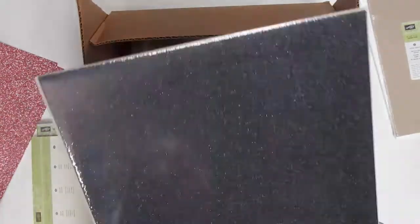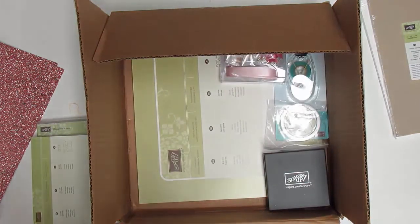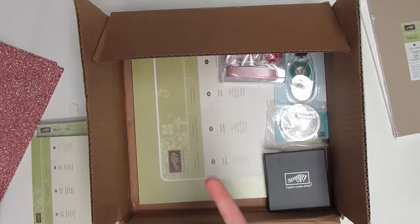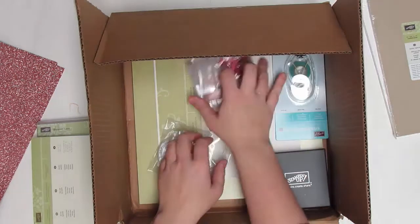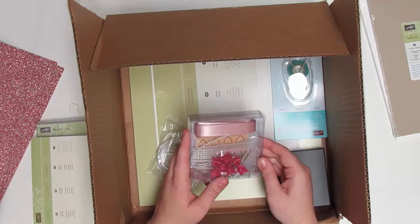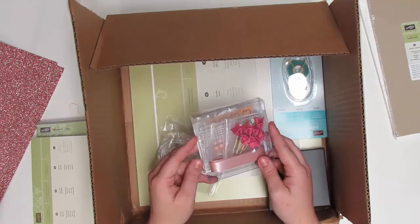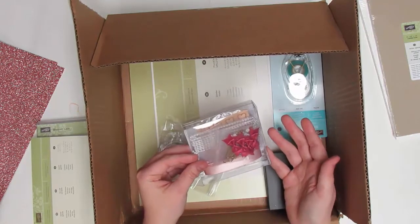I also had to get more of my black glimmer paper — I just love this stuff. I cannot believe they're retiring it; it's perfect for Valentine's Day, weddings, and Christmas. Stock up before it sells out because it is on the holiday retiring list, which is while supplies last — and I do not think the black glimmer paper is going to last. That is my number one pick from the holiday retiring list, followed closely by the Woodland Trees embossing folder.